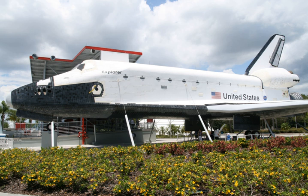Space Shuttle Independence, formerly known as Explorer, is a full-scale, high-fidelity replica of the Space Shuttle. It was built by Gard Lee in Apopka, Florida, installed at Kennedy Space Center Visitor Complex in 1993, and moved to Space Center Houston in 2012.